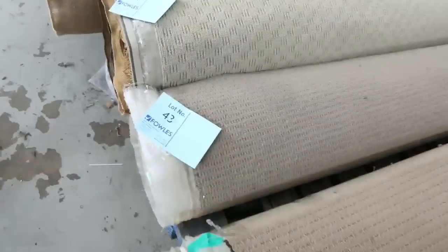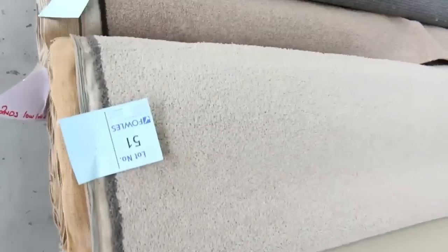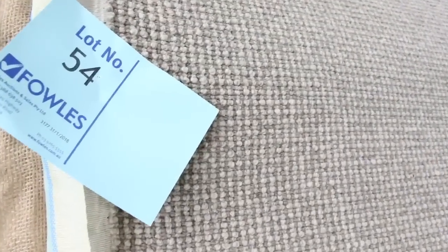Then we have mid-size rolls, which are around about 8 to 12 metres, so there's plenty of them to get through. Lots of light colours, lots of twist piles, and there's some beautiful quality wools also. Lot number 54 — that's a 15.4 metre roll of a wool loop pile — normally up around about $150 a metre, and I reckon around about $30 to $40 for something like that.